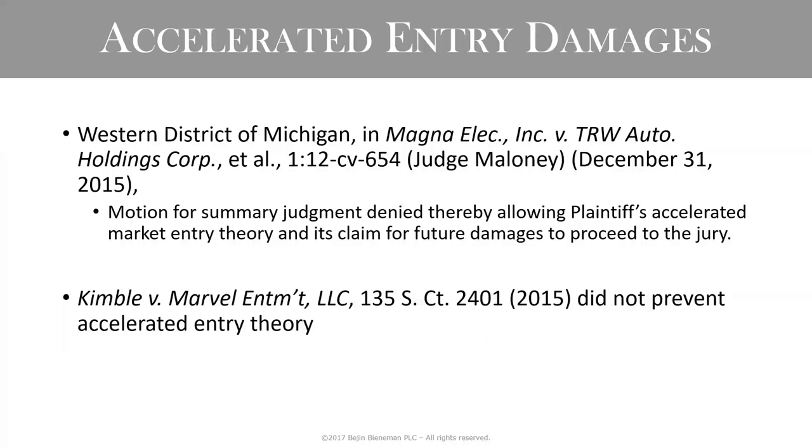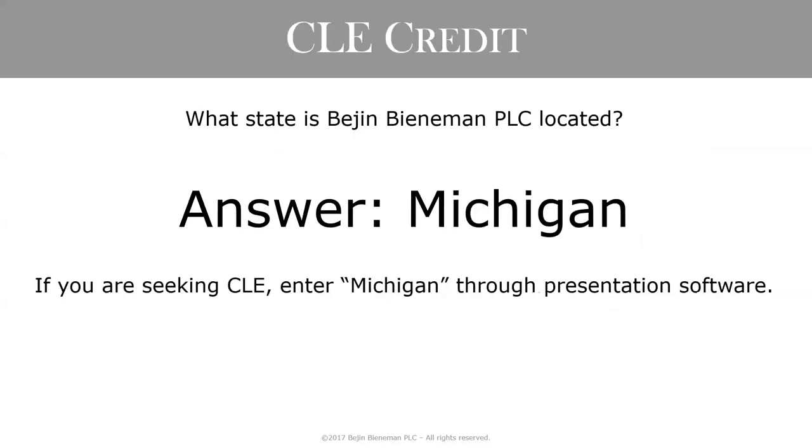This is our polling question for CLE credit: what state is Bijan Bieneman located? We're opening the poll now, and it'll remain open through the balance of the presentation.